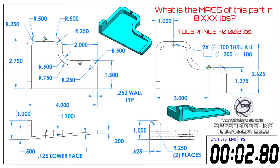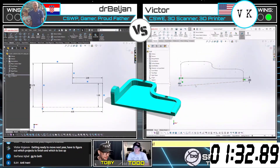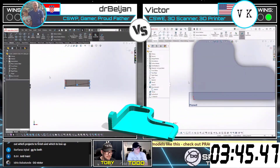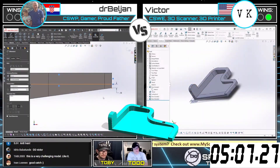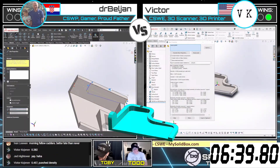In the second and final round of their matchup, both Victor and Dr. Beljan struggled with how to create the lower angled face of this slide tray. After some troubleshooting and iterations, Victor was able to get back on track and successfully calculate the mass of this part, submitting his answer first, securing the win, and moving on to the round of 8.